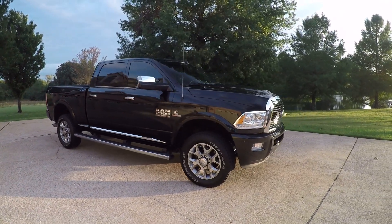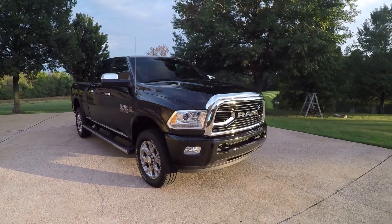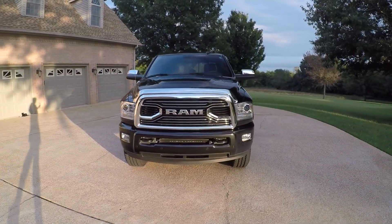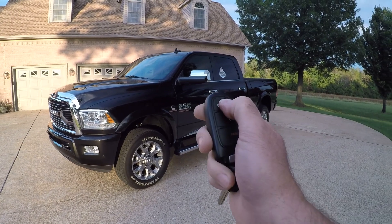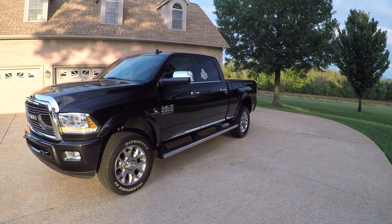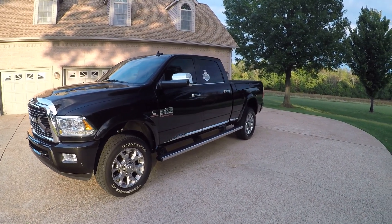Pretty awesome workhorse. Got nice tinted windows, 20-inch aluminum wheels with some new Firestone tires, automatic headlights, fog lights, tow hooks, a nice chrome grille with the chrome bug shield. Got a nice feature on a diesel engine — it's called remote engine start. You can crank it up and get it warmed up from inside the house.